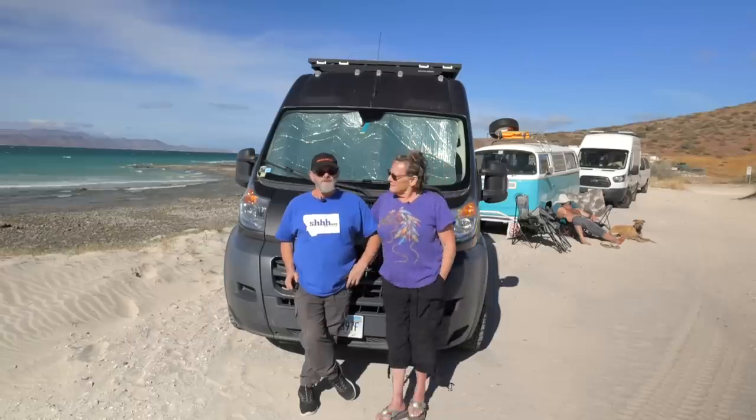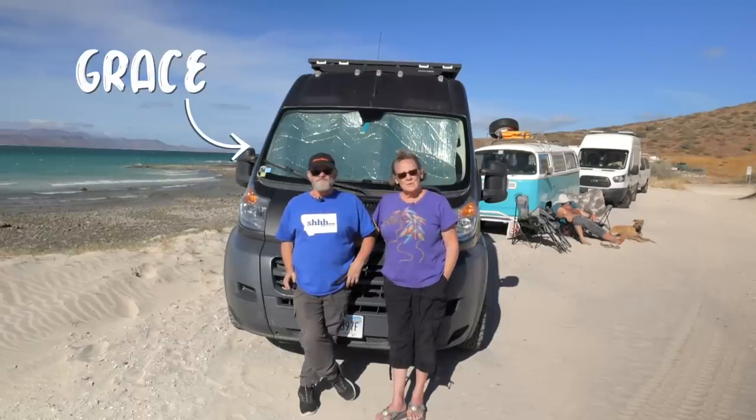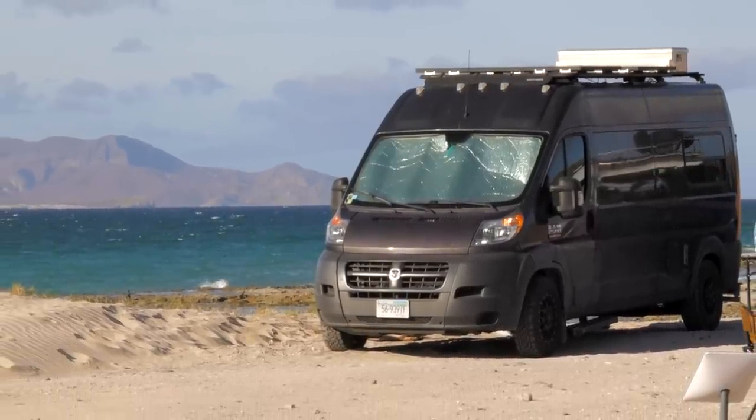My name is Linda. And my name is Bill. We'd love to introduce you to Grace and take you inside and give you a tour. Welcome to Inside Our Van.